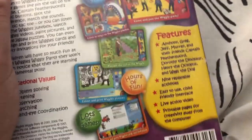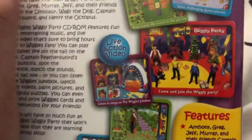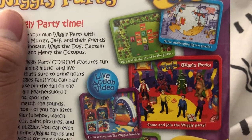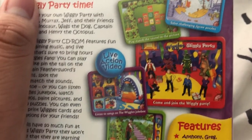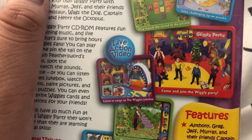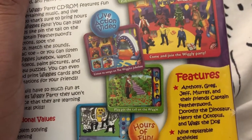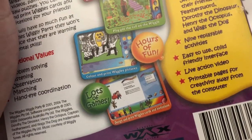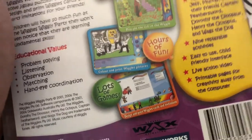We got live action video, hours of fun, lots of games. Solve challenging jigsaw puzzles. Play match the sound to the picture. Come and join the Wiggly Party. Listen to the songs on the Wiggly Jukebox. Play pin the tail on the Wiggle. Color and paint Wiggles pictures and design and paint Wiggles cards and invitations.